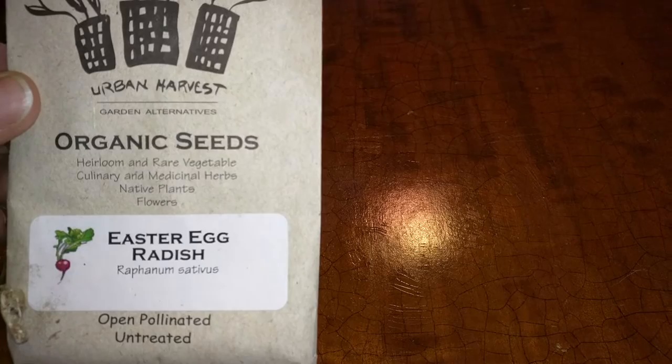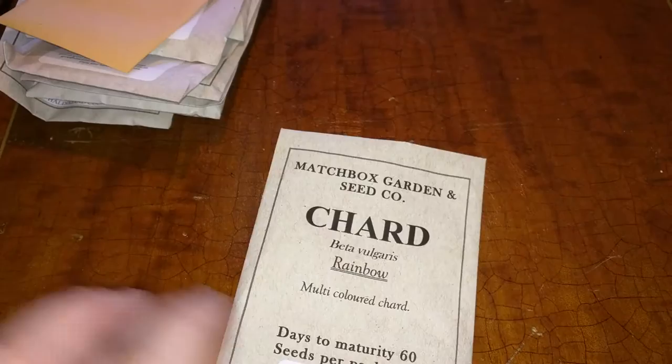This is an Easter egg radish. These are supposed to be all different colors, and I thought that would be very fun. I didn't pick them in time, so I just let them go to seed and I saved those Easter egg radish seeds. Chard — there's rainbow chard, so that should be fun. And there's a fox cherry tomato. Nasturtium trailing mix — I really hope I can get these nasturtiums to grow. I didn't have good luck last year with the nasturtiums.